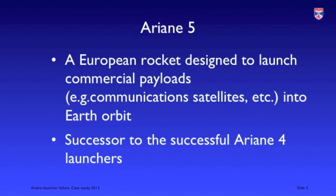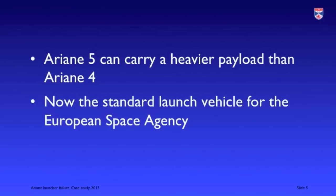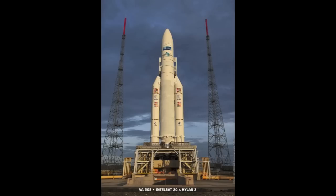Ariane 5 is a European rocket that was designed in the early 1990s with a view to taking relatively heavy payloads into space — communication satellites and that kind of thing. It was a successor to the very successful Ariane 4 rocket, which wasn't as large and could not carry as heavy a payload. Ariane 5 has since developed and become the standard launch vehicle for the European Space Agency.